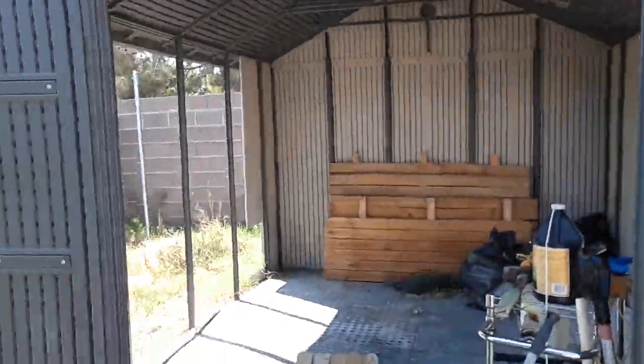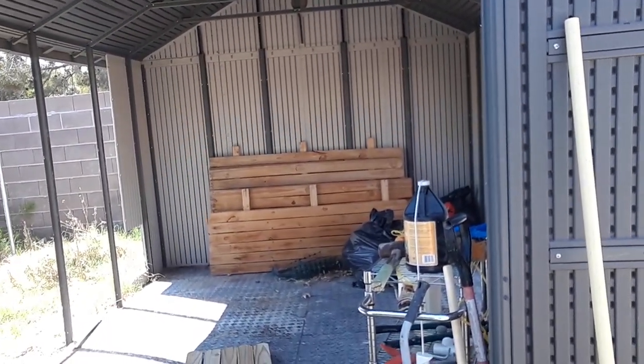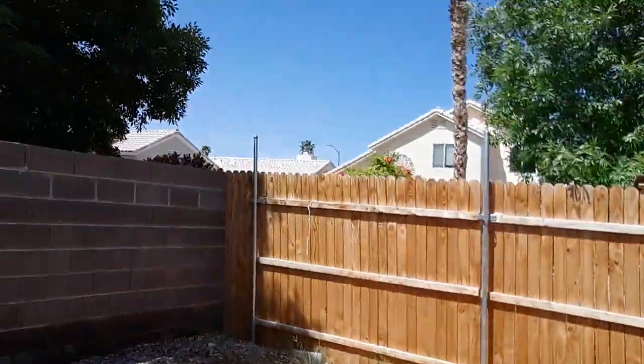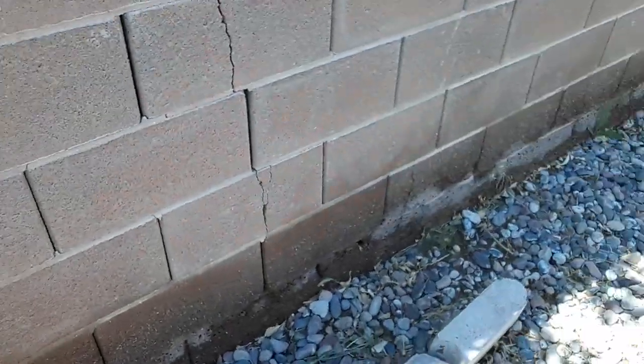This is supposed to be a tiki hut. I still am not done with it — it's taking me a long time, but oh well. It's on my time, nobody else's. I planted a whole bunch of purple trumpet vines in here from seed. I don't see anything popping up yet — we'll see what happens. Just a bunch of weeds so far.